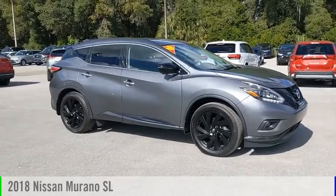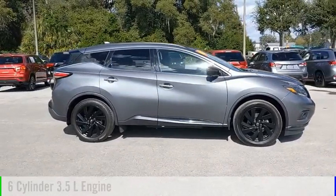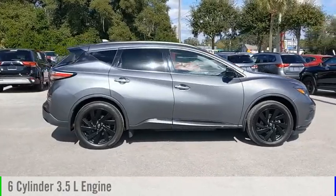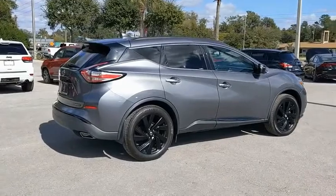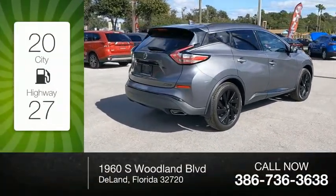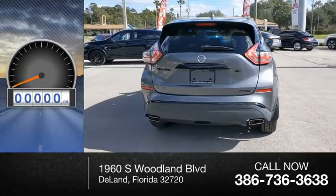...2018 Murano. This vehicle is powered by a front-wheel drive six-cylinder 3.5-liter engine and comes with a continuously variable transmission. Great fuel efficiency saves you money by requiring fewer trips to the gas station.